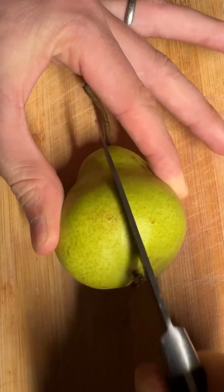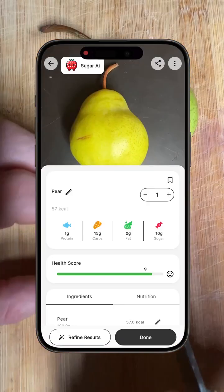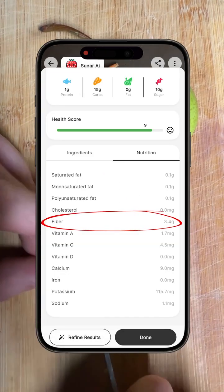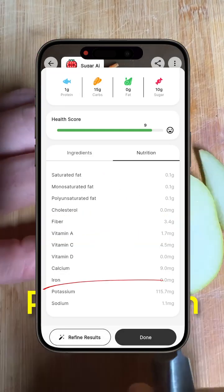A pear like this is roughly 100 grams, that's about 57 calories, 15 grams of carbs, of which there is 10 grams of sugar, 3 grams of fiber, and it's really rich in vitamin C, K, and potassium.